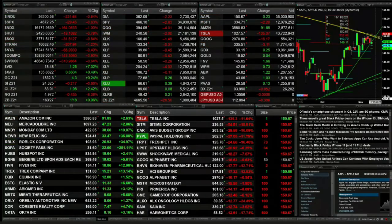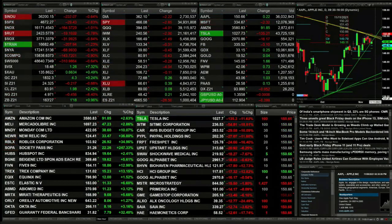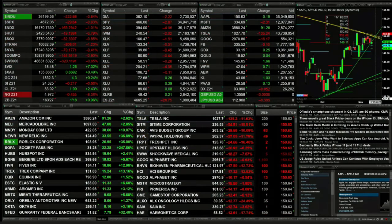We've got all the U.S. indices that we track trading to the downside. The Dow's off 231, S&P 29, NASDAQ 164, Russell 19, Semis down 32, Tranny's off 207. They're the big leader percentage-wise to the downside.